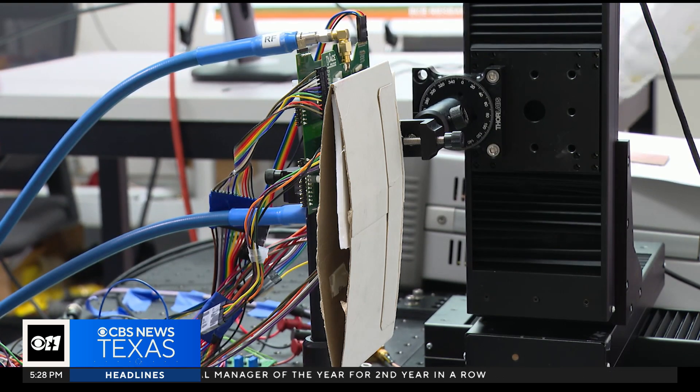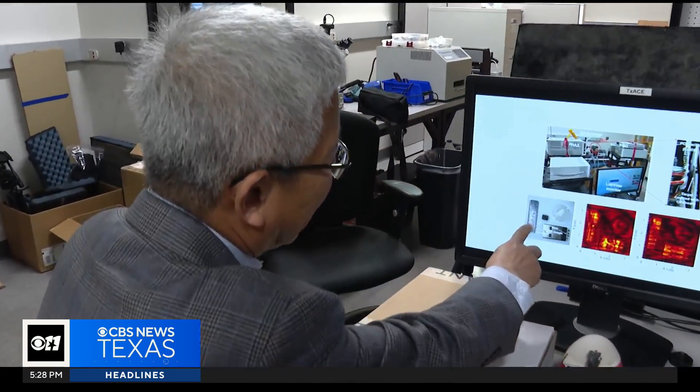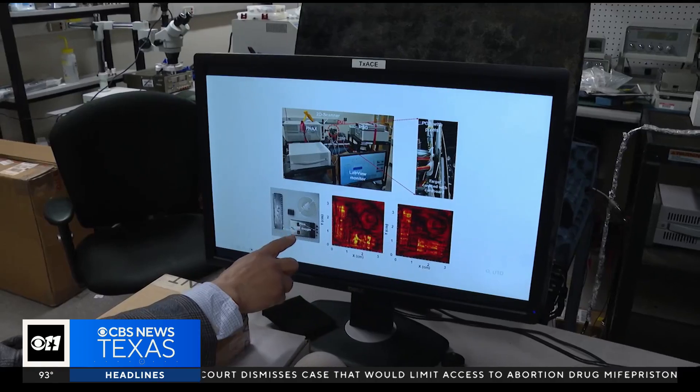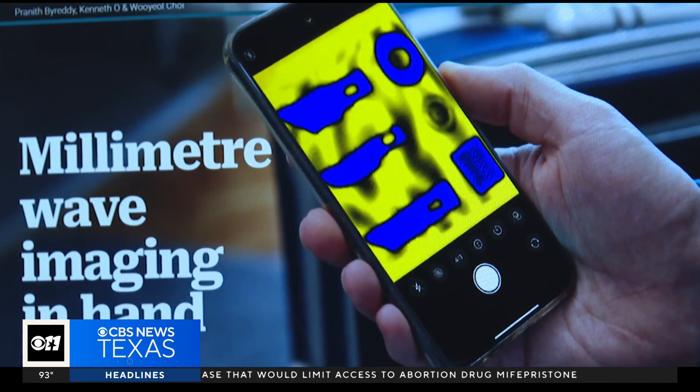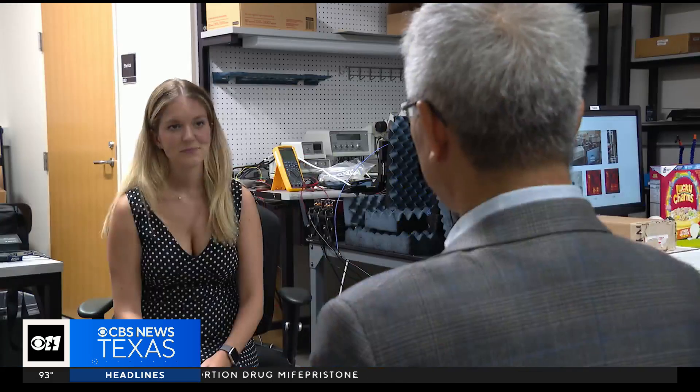Those superheroes and Superman — that was something that we all grew up with. You've seen it in use in larger-scale operations like TSA's ability at the airport. But the biggest feat for Dr. Kenneth O has been making the tech small enough to be installed in a phone and accessible to all.